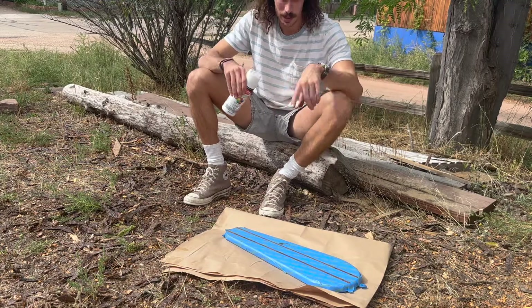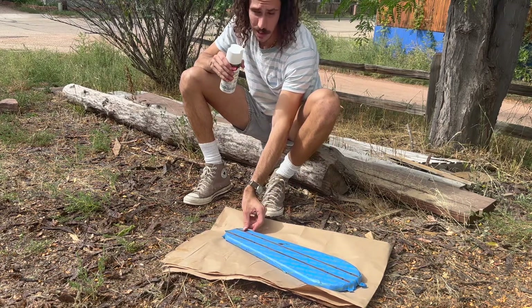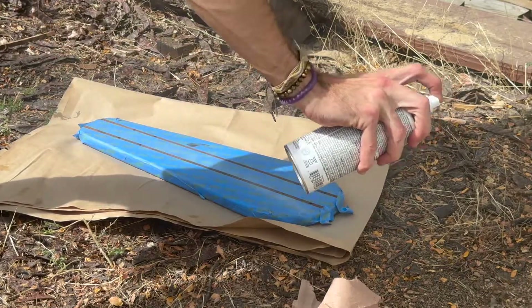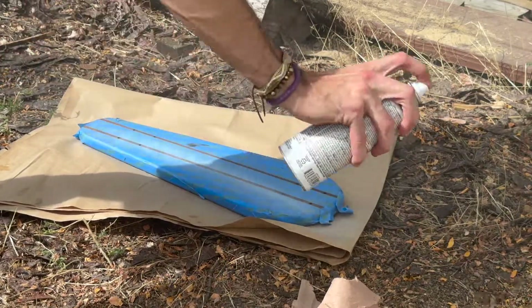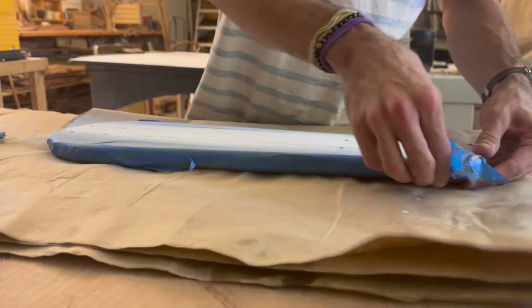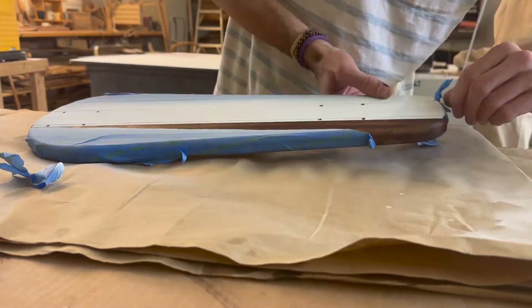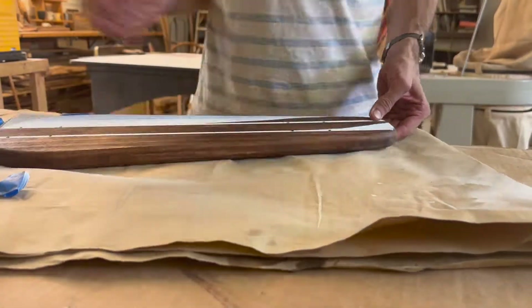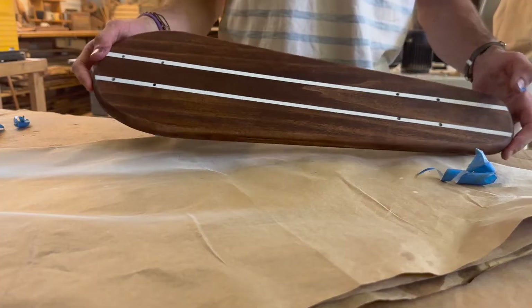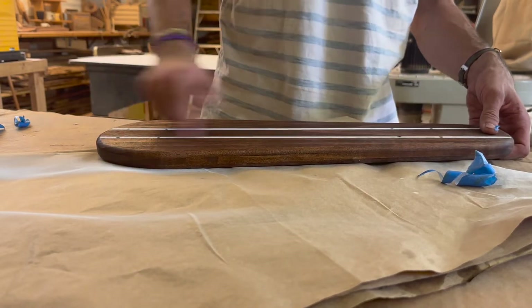I'm about to spray paint the board — the name of the game here is light, even, sharp. We've done our two coats of white spray paint and I think that should be good. It looks pretty damn good so far. We're gonna put some black pin stripes on the side, but that'll have to be done tomorrow, and then we'll grip it and ship it out.